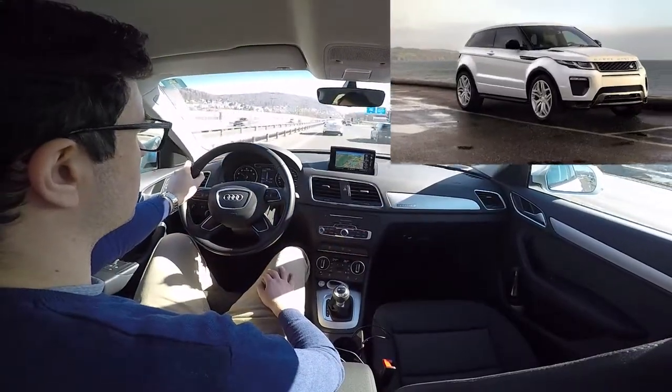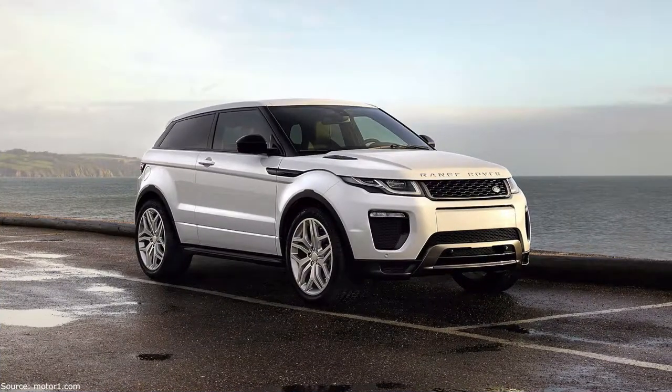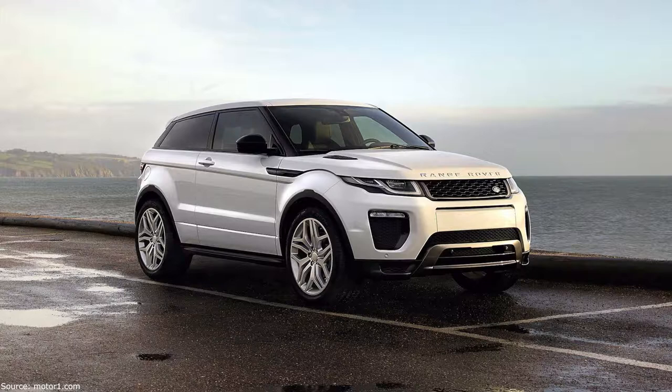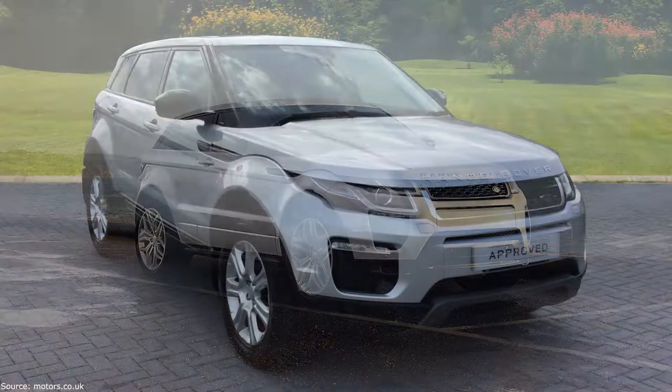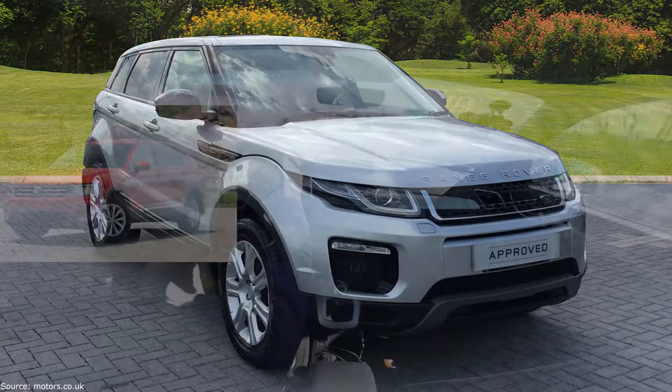Range Rover Evoque: 2.0-litre SI4, 240hp, 9-speed automatic gearbox, 4-wheel drive but without the active driveline feature, almost 380,000 units sold. The Brits redefined the car concept, that's why the Evoque looks quite different from its competitors. At least 5,000 euros more expensive than the Q3, but if you want something different, you should consider it.